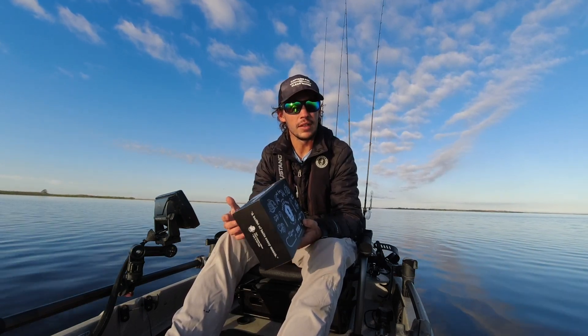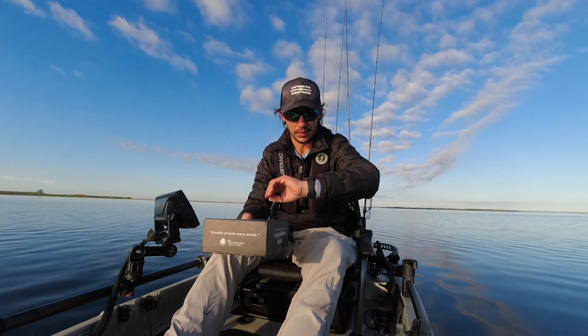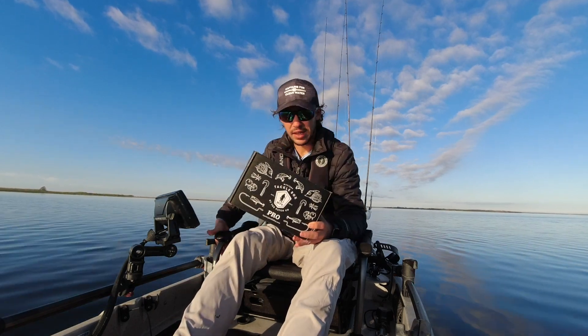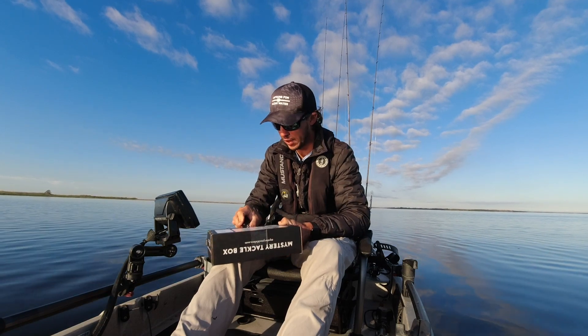It went down to 42 degrees this morning and now it's starting to climb back up — it's probably about 50 something like that. So we're going to be opening up this box, I haven't opened it yet. See what we get inside and try to catch a fish on every single one of them in the fastest amount of time possible.